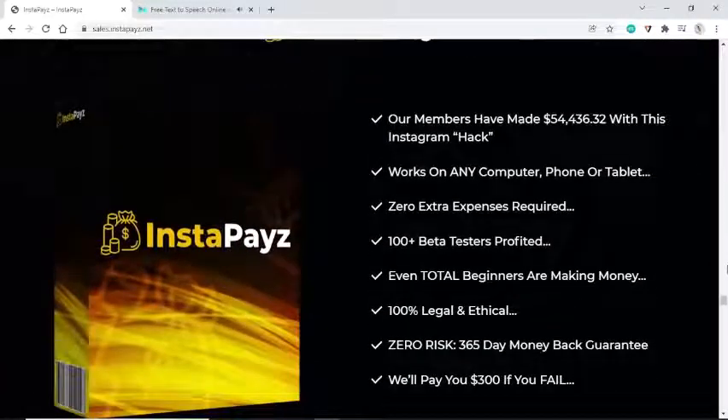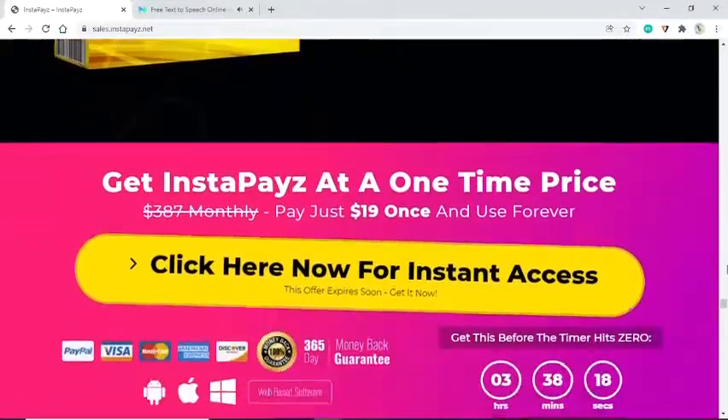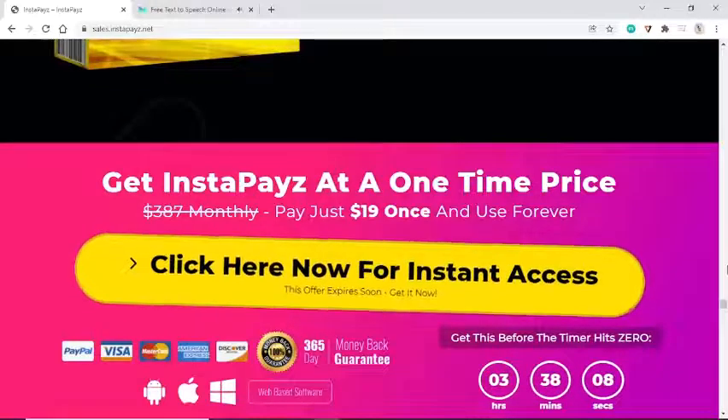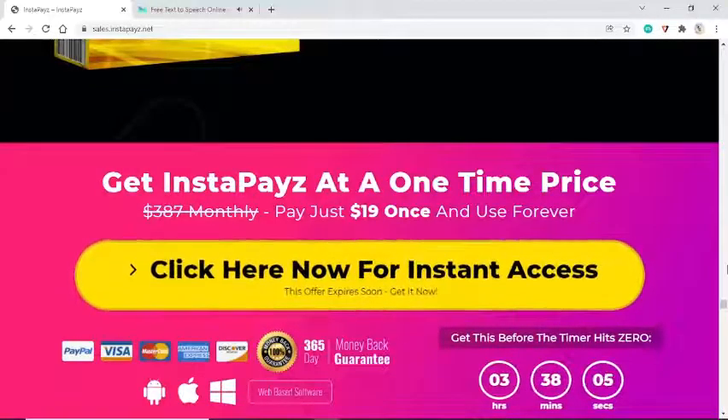Introducing the world's first — our members have made $54,436.32 with this Instagram hack. Works on any computer, phone, or tablet. Zero extra expenses required. 100-plus beta testers profited — even total beginners are making money. 100% legal and ethical. Zero risk — 365-day money-back guarantee. We'll pay you $300 if you fail. Get InstaPays at a one-time price of $19 once and use forever. Click here now for instant access — this offer expires soon.